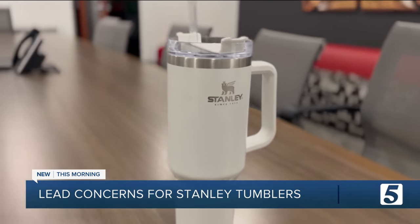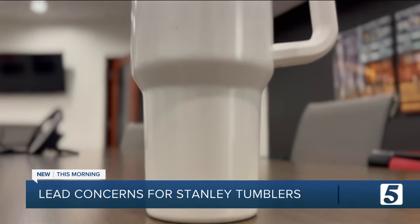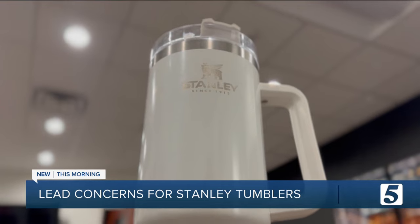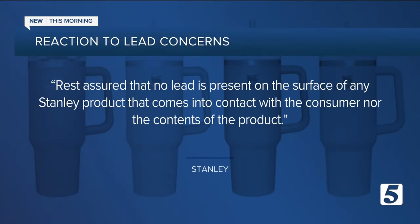Some experts are saying that's enough for them to ditch the cup because lead is just so toxic — you can't take any chances. A statement from Stanley reads: 'Rest assured that no lead is present on the surface of any Stanley product that comes into contact with the consumer, nor the contents of the product.' Now, if the base of the Stanley comes off, that's where lead can be exposed, but Stanley says in a statement it is very rare for something like that to happen.